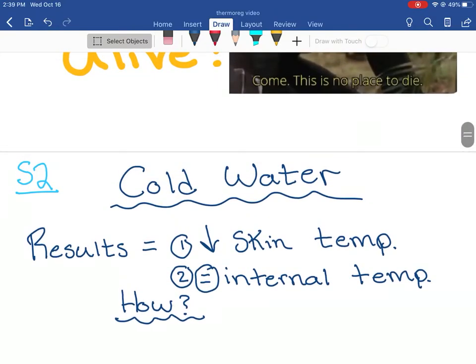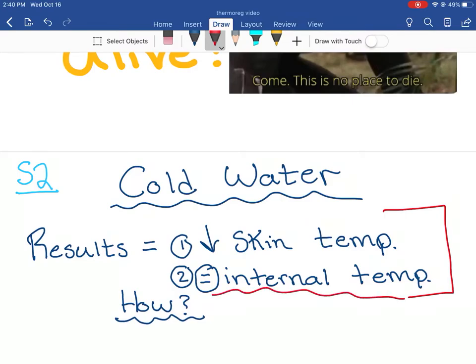When we dunked our hands in cold water, we saw these results. We saw a decrease in skin temperature, but our internal temperature probably stayed about the same - it might have varied a little bit, but generally stayed within the ballpark. So how does that happen? Our hand is in cold water - shouldn't our internal temperature go down? Like if I dunk a spoon in really cold water, the end not in the water is going to be cold. So why didn't our internal body temperature go down? Let's find out.